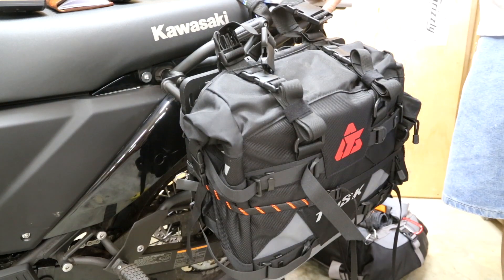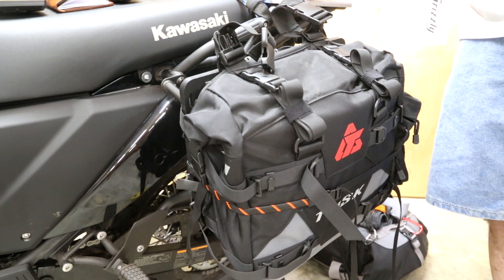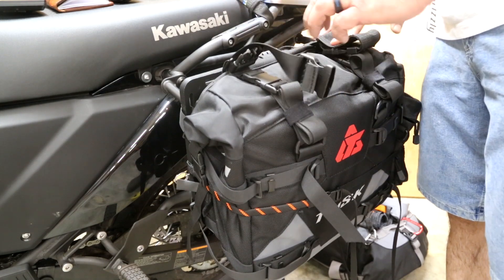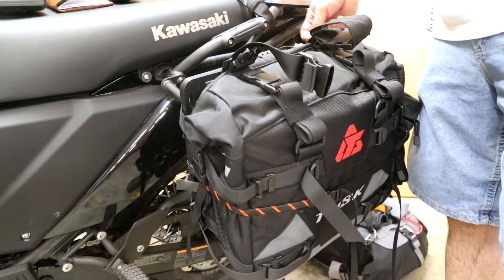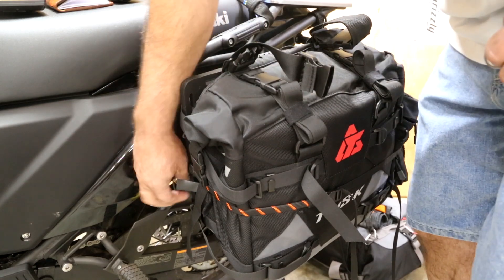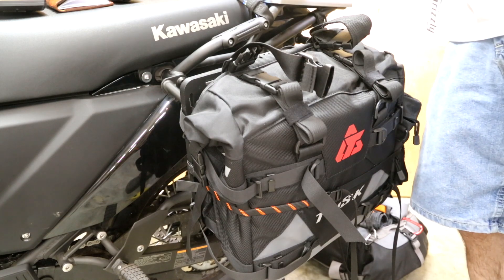This top bag has nothing but my camping gear — tent, sleeping bag, sleeping pad, the whole shebang. It's all real lightweight stuff. It's a big heavy duty bag, one of the Moscow Moto bags from when we had the Africa Twin. Part of what I'm doing in this video is showing you guys some other options besides the Moscow Moto luggage.